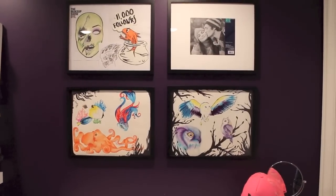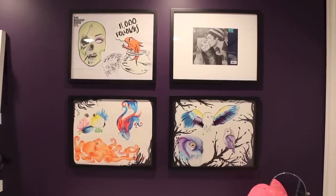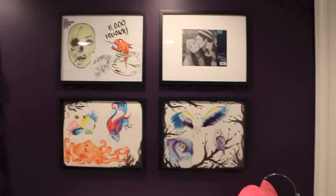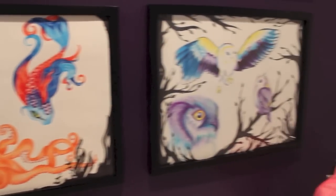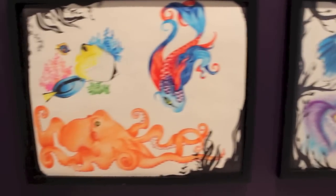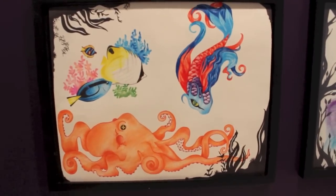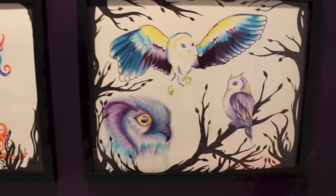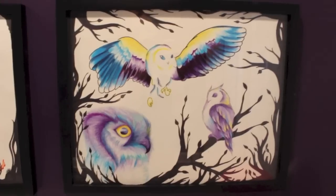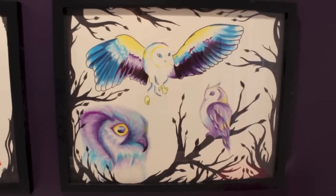So above my lovely desk area I have my four picture frames of drawings. These two are what you can see most in the background of my videos. This one is just Sea Life, done in colored pencil and a little bit of marker. And then this one is All Owls, as you can obviously see, and this one is done in colored pencil and marker.